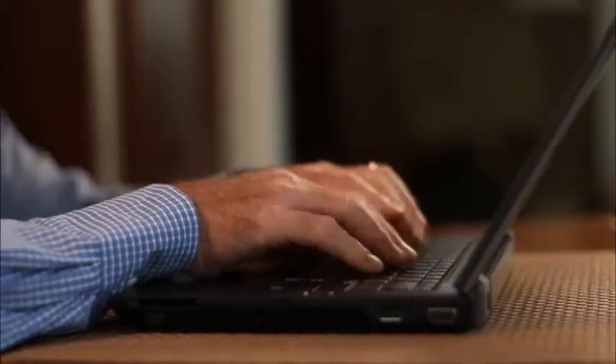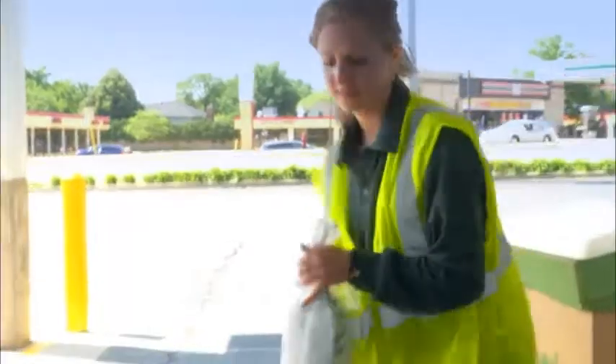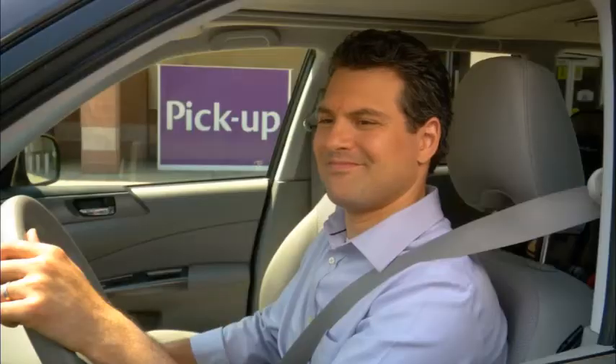Whether you have a hectic work schedule or you're busy juggling everyone else's schedule, Pickup is an easy and convenient way to get your grocery shopping done. Plus, it's free and there's no minimum order required.